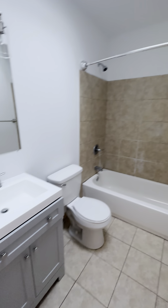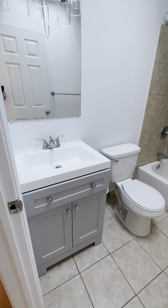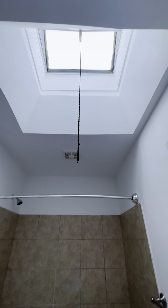In the bathroom we have a shower tub combo, some good storage under the sink, and a skylight that lets in lots of natural light.